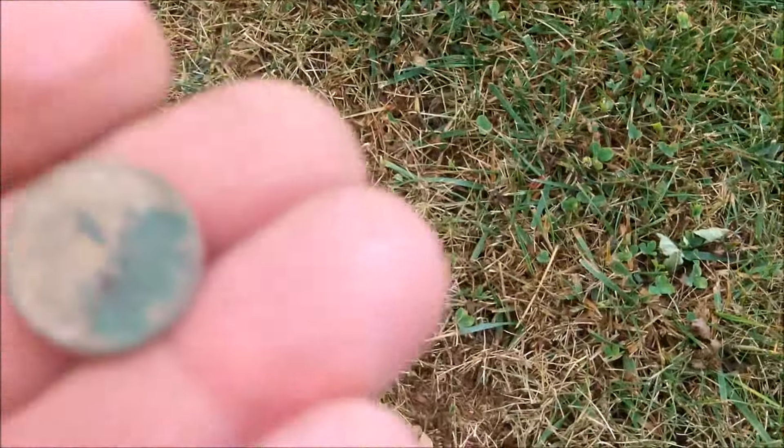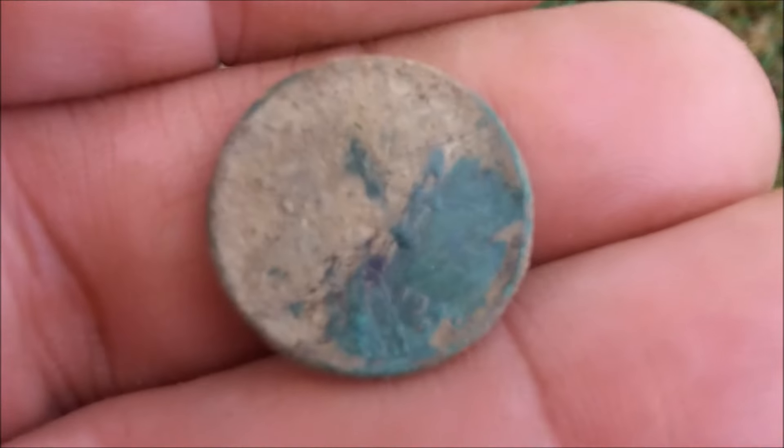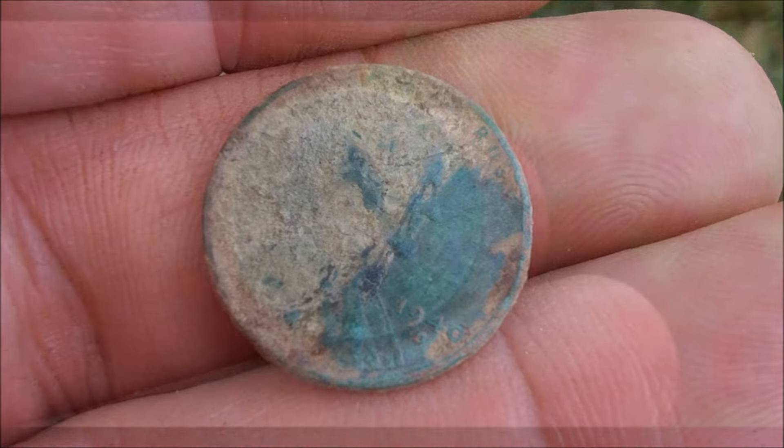Got a slamming 69 signal an inch down, and it's going to be a nice old weedy. This one's going to be a 1940 from the Denver Mint.